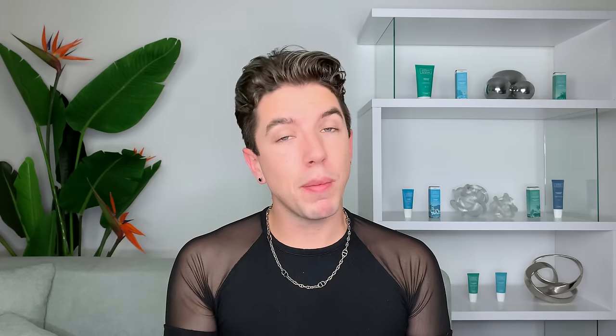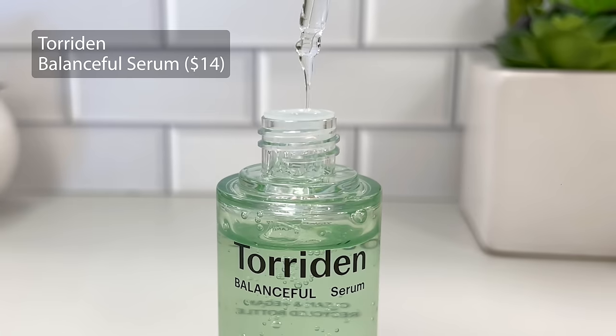Now onto some serums. My most recent find is the Torridin Balanceful Serum. When I looked at this ingredient list I was blown away. It has glycerin, centella asiatica, matocasic acid, as well as matocasicide, which are extremely concentrated forms of green tea that are very rare to find in products and typically only found in the highest quality Korean skincare. It's fragrance free, absorbs very quickly, and is a lovely experience. Highly recommend for anyone with sensitive skin, wanting to heal their moisture barrier, get hydration, or reduce redness.